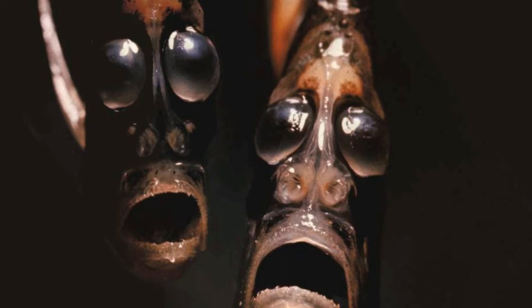Deep Sea Hatchetfish lives at great depths with a minimal amount of light. Because of that, their eyes are adapted to recognize even the slightest shadows in the water. The position of their eyes enables them to see prey coming from above.